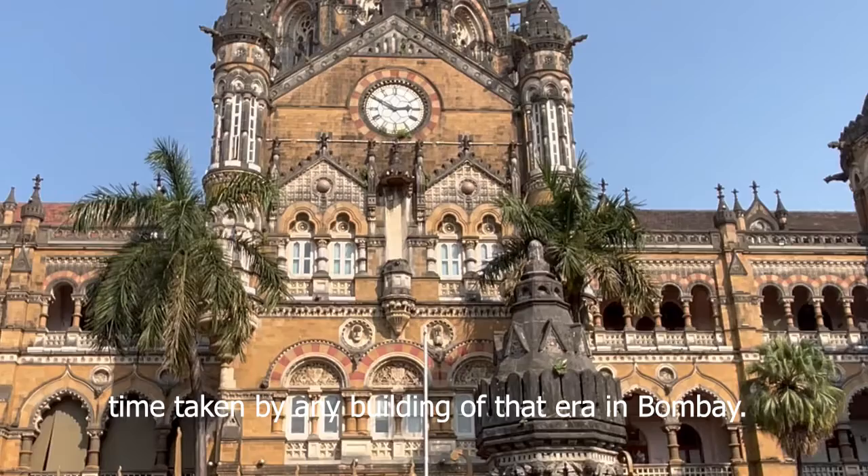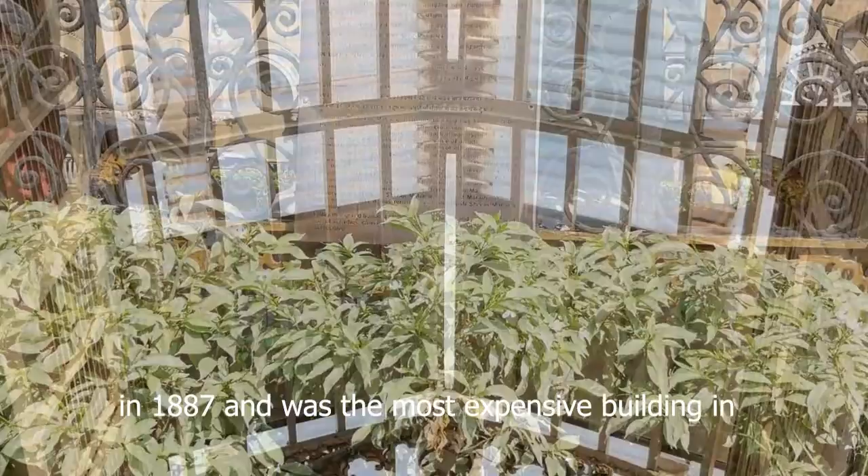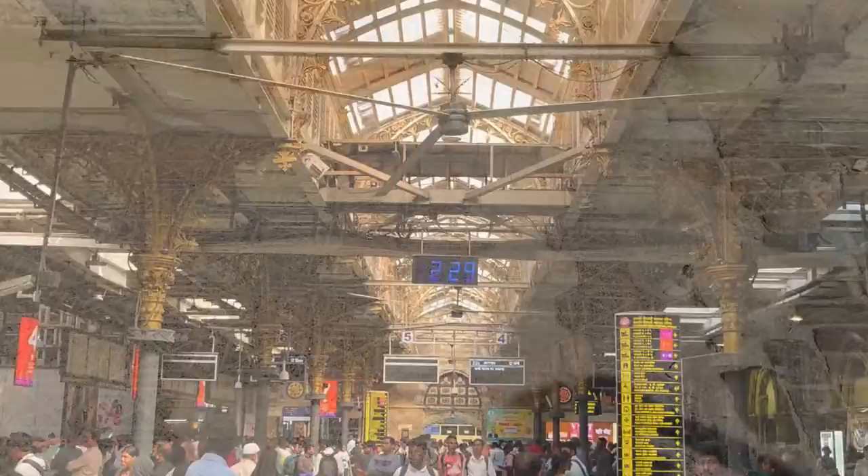The complete construction of the building took 10 years, which was the longest time taken by any building of that era in Bombay. It was opened to the Queen on her Golden Jubilee in 1887 and was the most expensive building in Bombay, which cost about 260,000 sterling pounds.